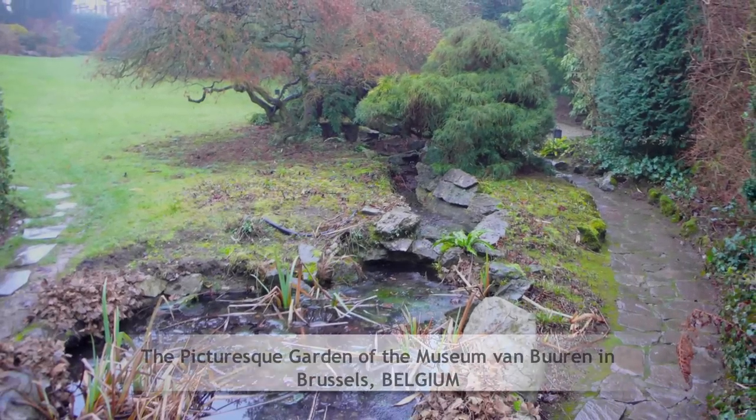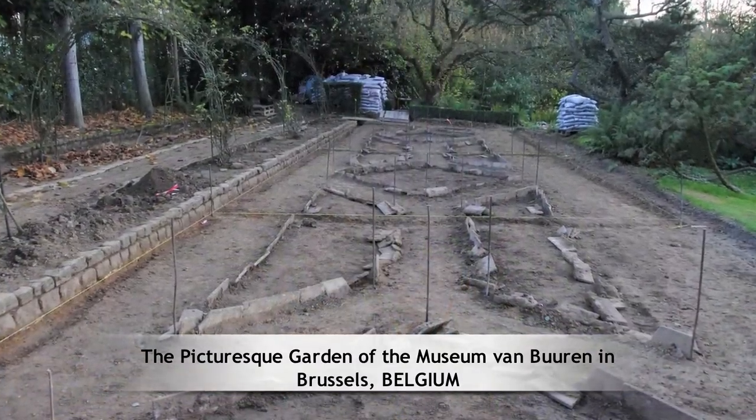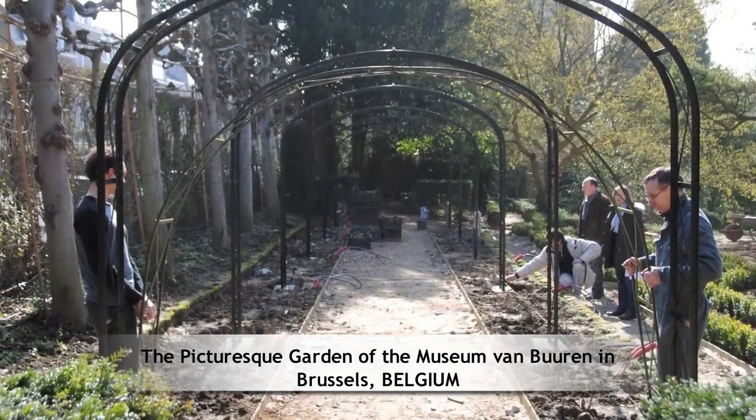The picturesque garden of the Museum von Buren in Brussels, Belgium. In the 1920s, garden designer Jules Buysens created a small and beautiful Art Deco garden in Brussels.